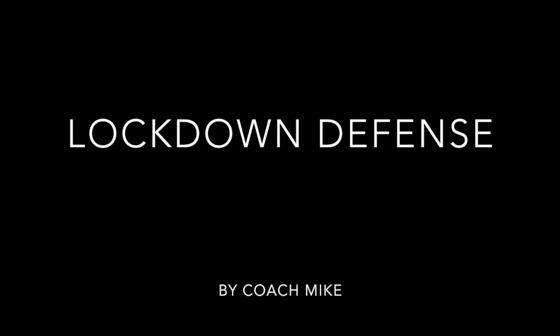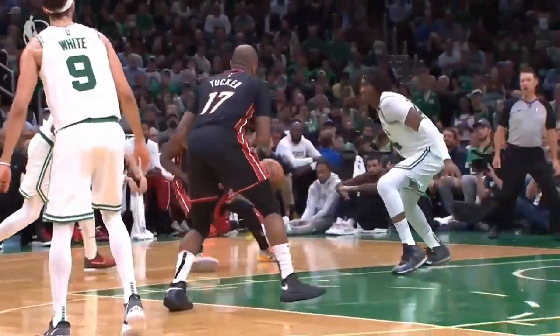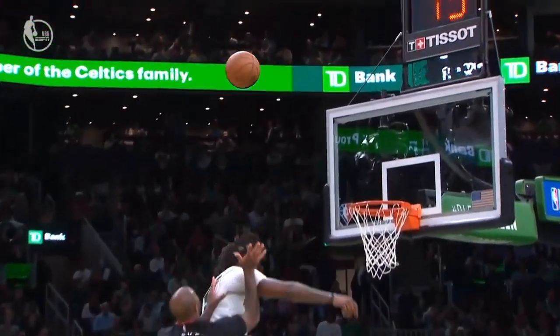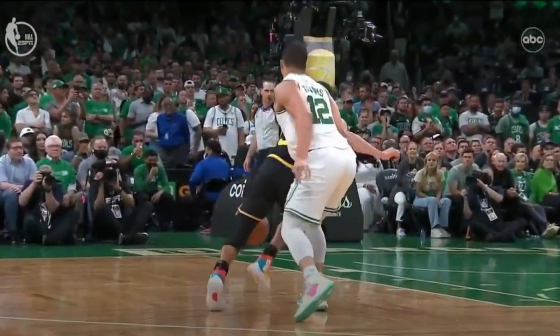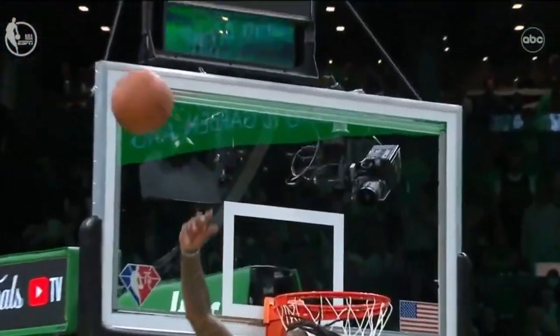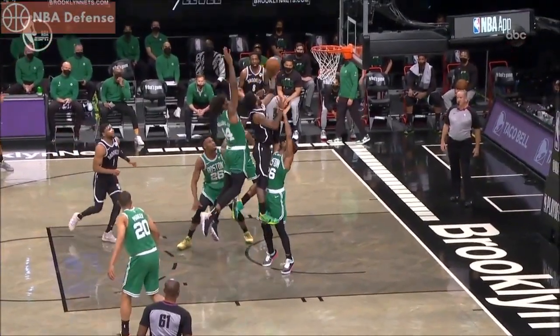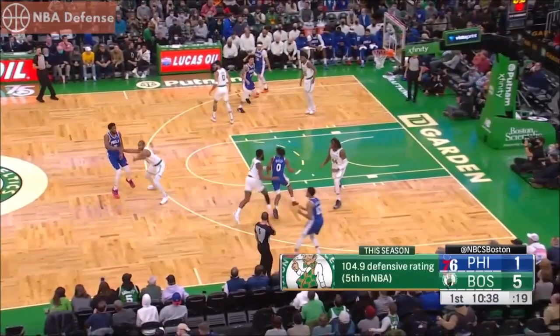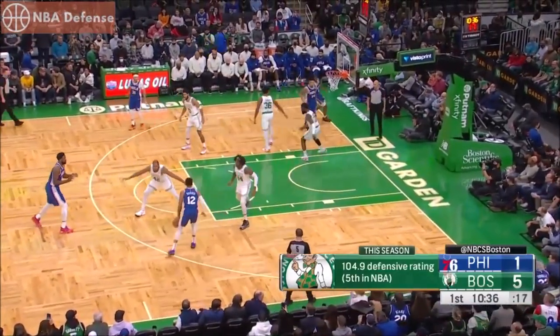Welcome, Lockdown Defenders. This is Coach Mike, and today we are breaking down one of the premier shot blockers — Second Team All-Defense and Finals contender Robert Williams III — and how he has anchored one of the best defenses in the NBA with his versatility and rim protection.